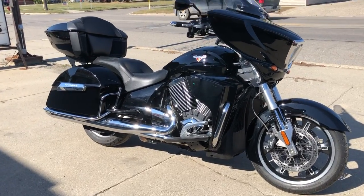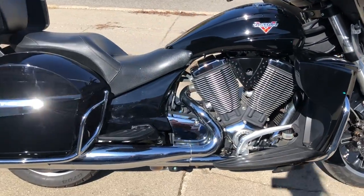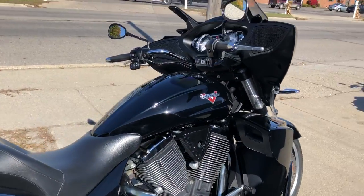Hey guys, approvalpowersports.com here doing some videos on some bikes that just came in. Check it out — 2016 Victory Cross Country Touring.